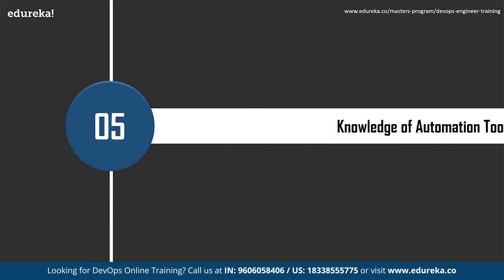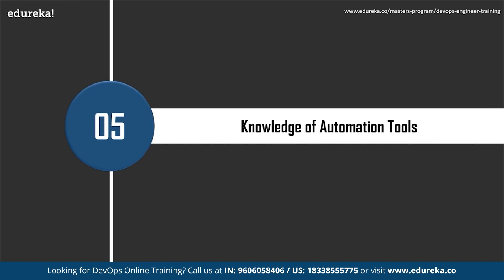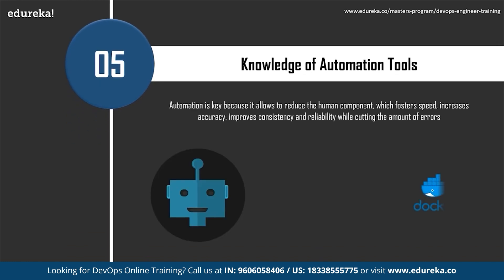For a DevOps engineer, knowledge of automation tools is extremely important. Automation reduces the human component, fostering speed, increased accuracy, improved consistency and reliability, while cutting errors — resulting in higher-quality delivery of value to customers. A wide variety of DevOps tools are available in the market to meet specific DevOps requirements. Deciding on the right set of tools is an ever-growing challenge. Note that a single tool may not be a full-fledged solution; the most popular DevOps tools currently are Puppet, Docker, and Jenkins.